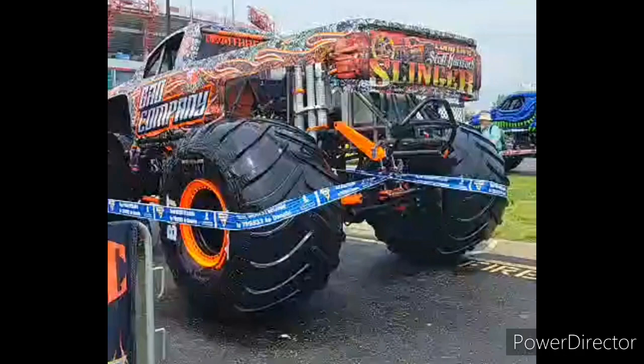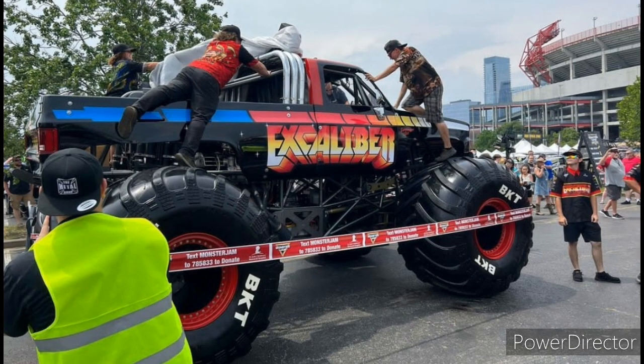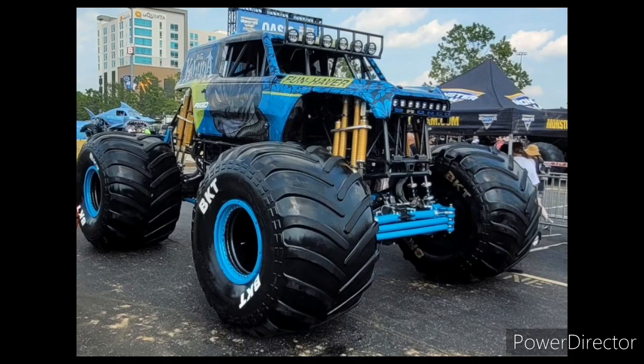Next up we have the Excalibur Monster Jam truck from Tom Foolery Motorsports, also finally revealed. Charlie was there for the live revealing on a live video since he is in Germany right now. It looks incredible — a beautiful looking piece — and I can't wait to see this thing debut in Monster Jam. The Big Kahuna was also there just to show it off real quick.